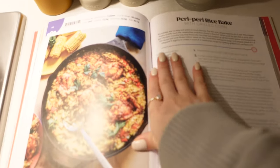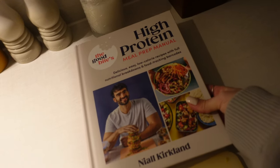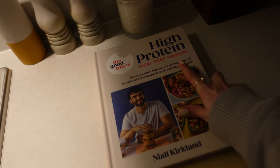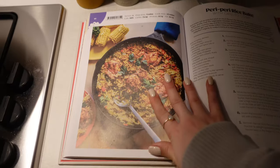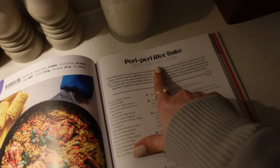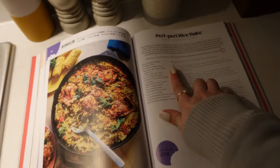Guys, I'm sticking to my resolution. Beth was cooking. I've been downstairs while Joe's been slaving away, cooking up this. I am doing one from this book that we showed you last week, which is Niall Kirkland's High Protein. Highly, highly recommend if you haven't got this already — we've made so many things out of it already. I am just doing the peri peri rice bake at the moment.